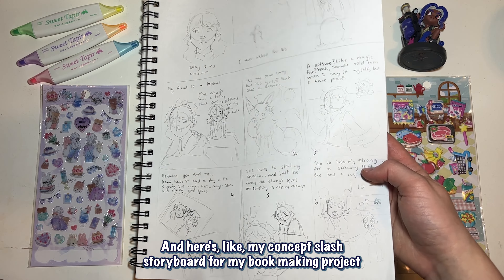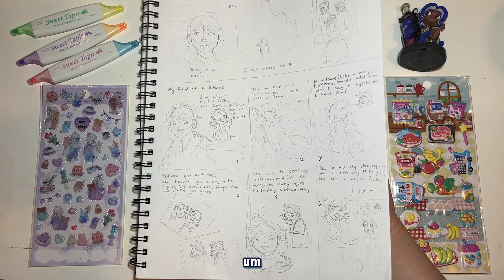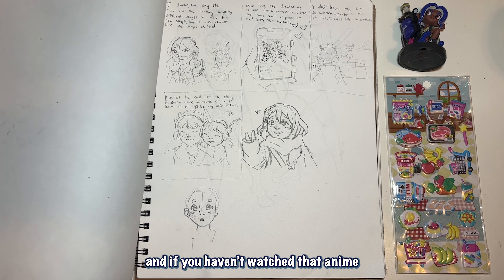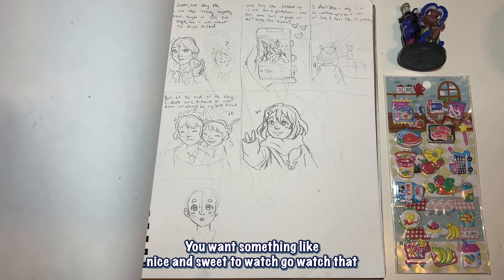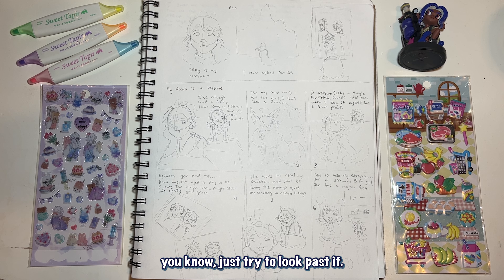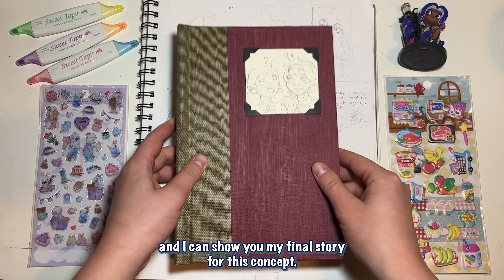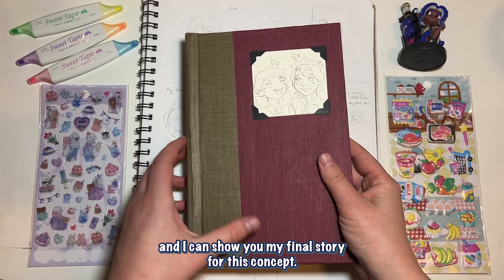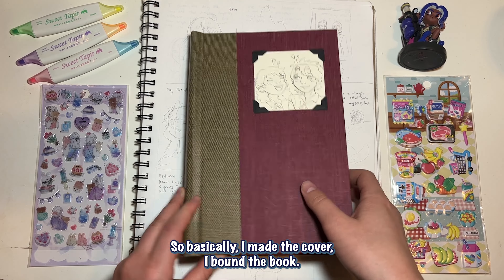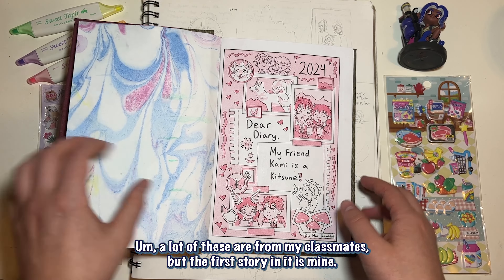Here's my concept slash storyboard for my Bookmaking project: I made a story about two friends where one of them thinks the other is a kitsune. We have bald Muki-chan and Yui. I've been really into K-On lately — if you haven't watched that anime and you want something nice and sweet, go watch it. There is some fan service but it's a really good show. Here's my book, and I can show you my final story for this concept — look at this marble paper!